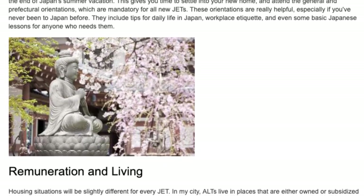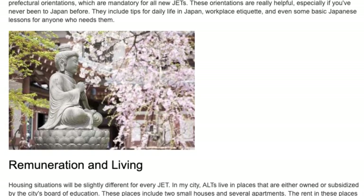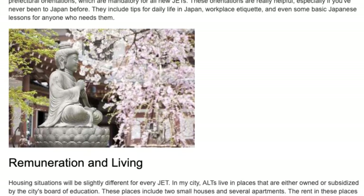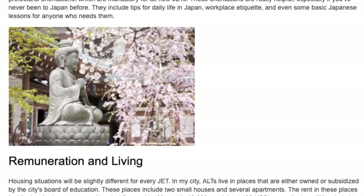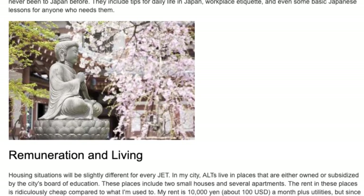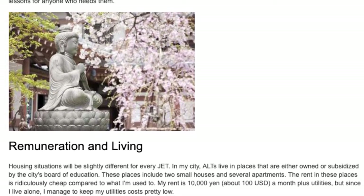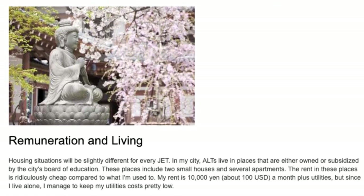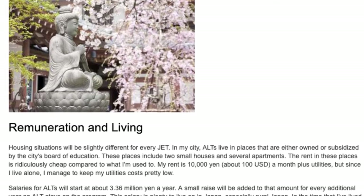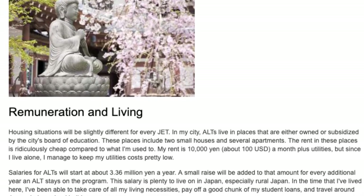Most ALTs arrive towards the end of Japan's summer vacation. General and prefectural orientations are mandatory for all new JETs, and include tips for daily life in Japan, workplace etiquette, and basic Japanese lessons. Housing situations will be slightly different for every JET. My rent is 10,000 yen — about $100 USD a month — plus utilities. Salaries for ALTs start at about 3.36 million yen a year, with a small raise added for every additional year on the program. This salary is plenty to live on in Japan, and I've been able to pay off student loans and travel around Japan during school holidays.